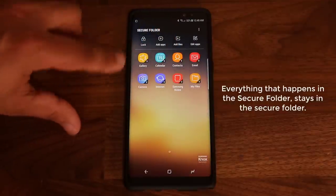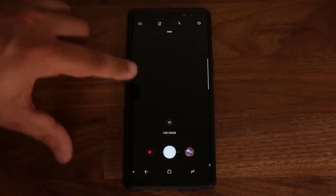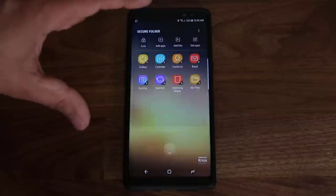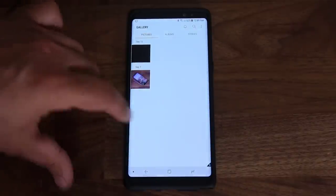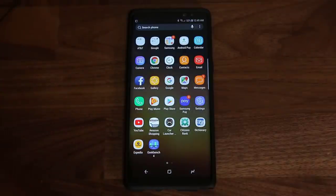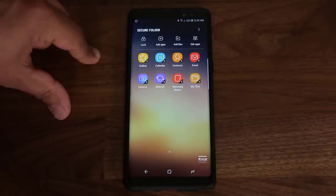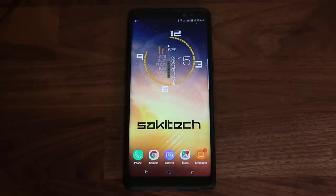Everything that happens outside the Secure Folder stays outside, and everything that happens inside stays inside — even the camera. If I launch the camera through the Secure Folder and take a picture, then go back out to the gallery, that picture is right here inside the Secure Folder. If I exit and go back into the regular gallery it's not going to be there. That's the beauty of the Secure Folder — everything inside stays inside.